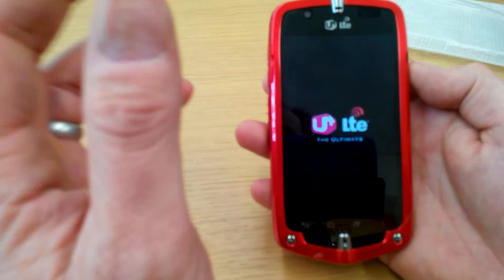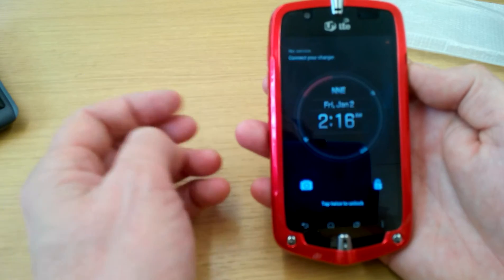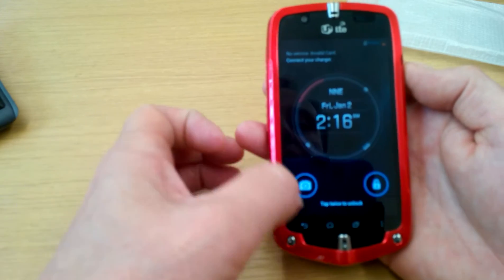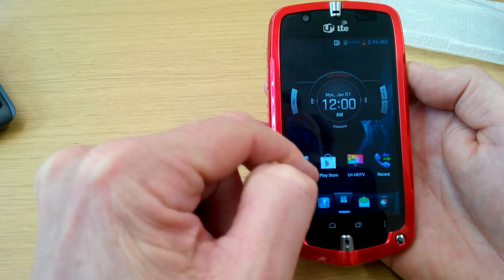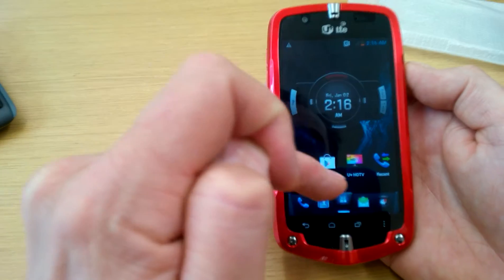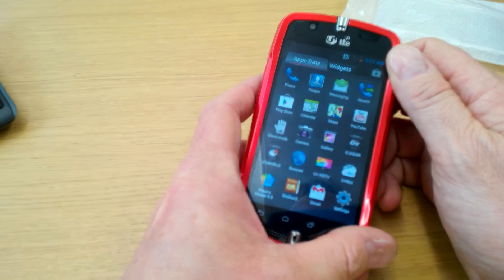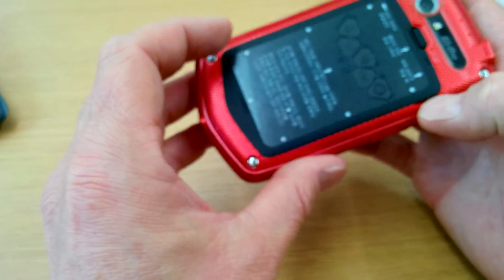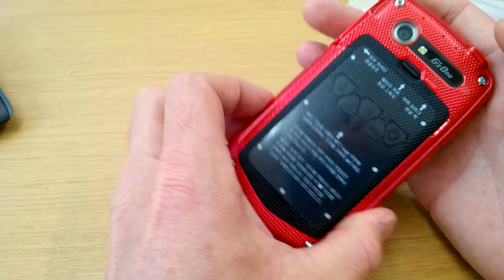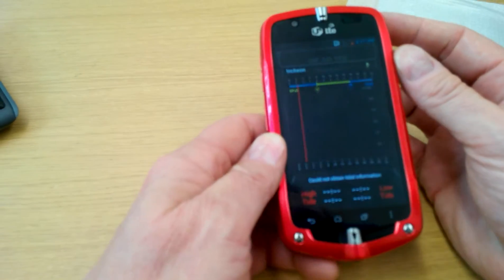It'll also link to Casio G-Shock watches if you have one. It has NFC as well, so if you're doing security work you can read NFC tags. It's single SIM, not dual SIM, but it is a very nice looking handset.